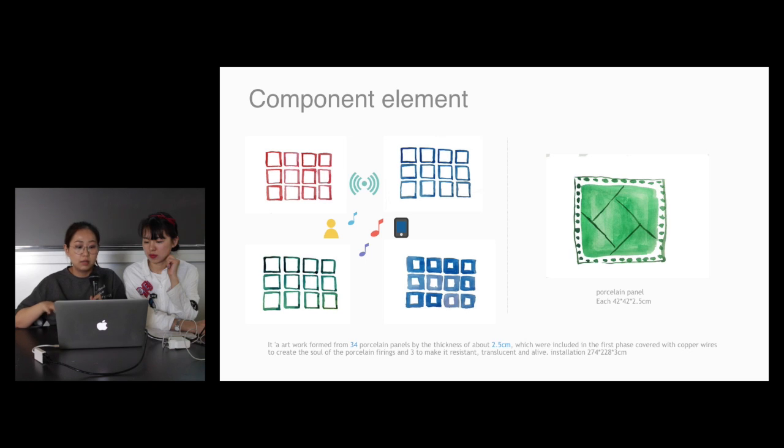We have some more details about the component elements, and we have drawn it into the draft. As you can see, this artwork is formed into 34 panels, and all the panels are 42 multiply 42 multiply five or four centimeters.